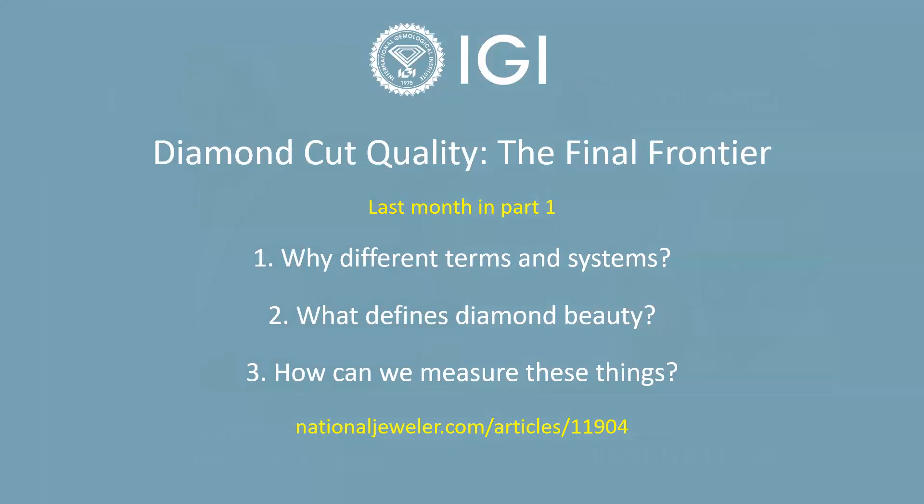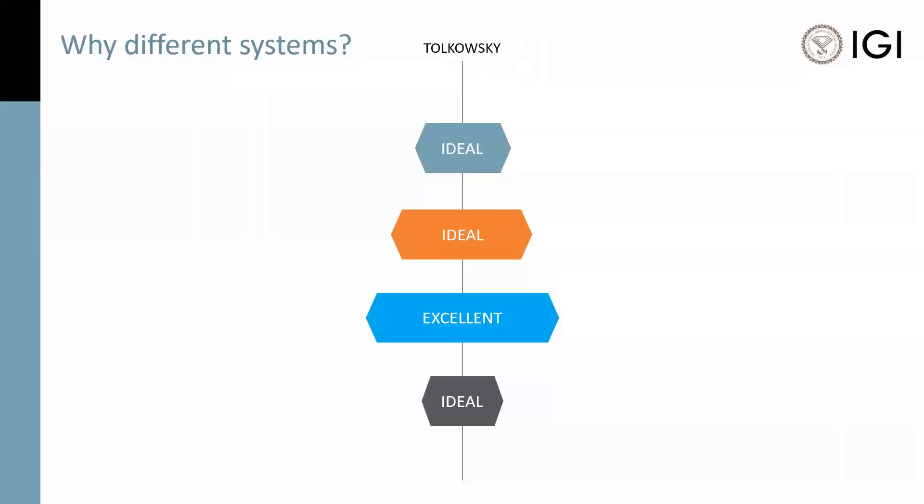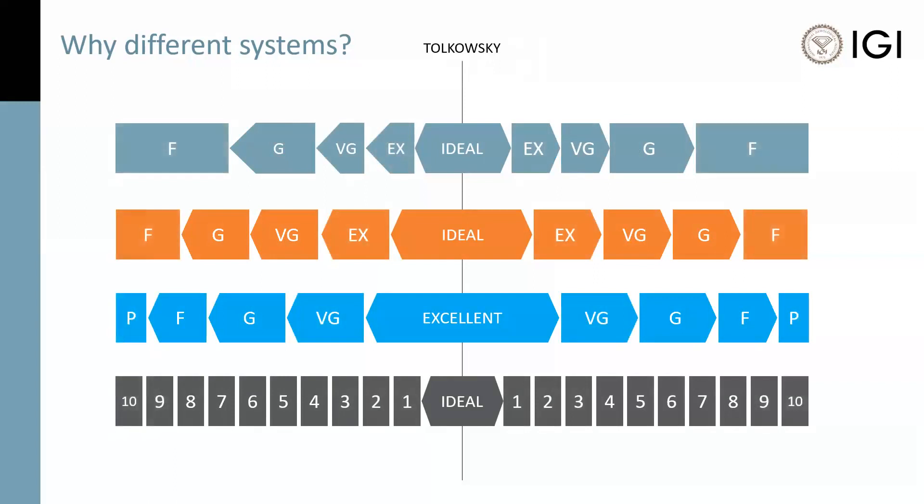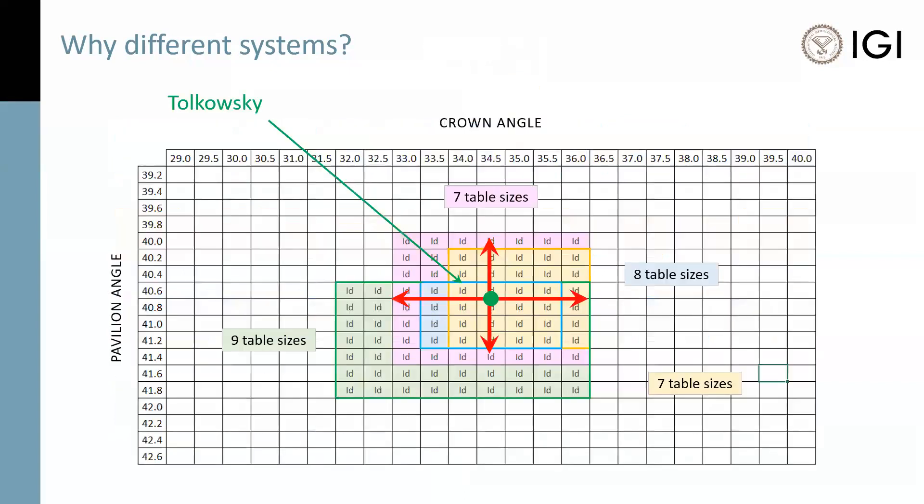We left time for questions at the end of today's session, so please do send those in. The first part of part one was why all the different systems. Why can diamonds earn a top grade in one system and a lower grade in another? It's because cut grading systems were developed independently of each other, unlike carat, color, and clarity, where all the grading labs follow one system. This is why a diamond can earn a top grade in one but not be the top grade in another, and even terminology differs.